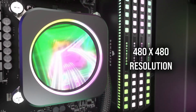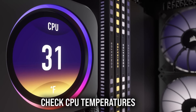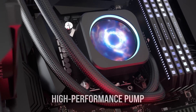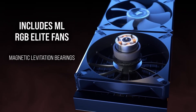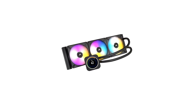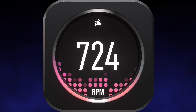Equipped with Corsair's ML120 RGB Elite PWM fans, the cooler ensures efficient thermal management. These fans operate between 450 and 2000 RPM, delivering high airflow with minimal noise thanks to their magnetic levitation technology. Each fan also features RGB LEDs, offering vibrant lighting effects that can be synchronised through the iCUE software. The cooler's 240mm radiator, combined with a thermally optimised copper cold plate, ensures effective heat dissipation, keeping even high-end CPUs at optimal temperatures.